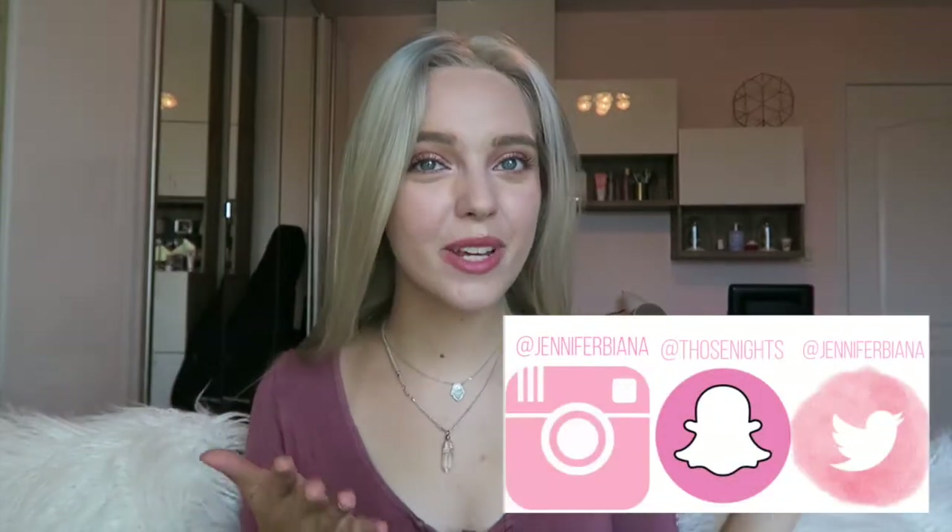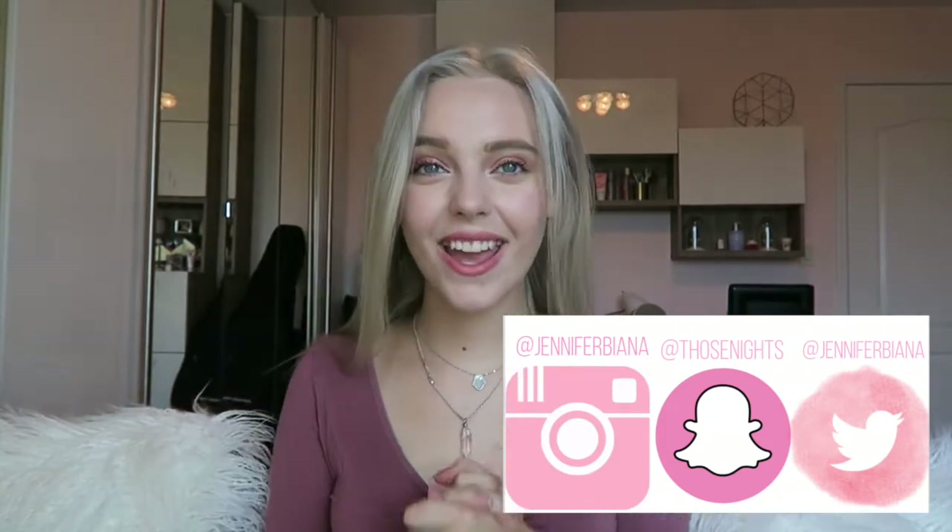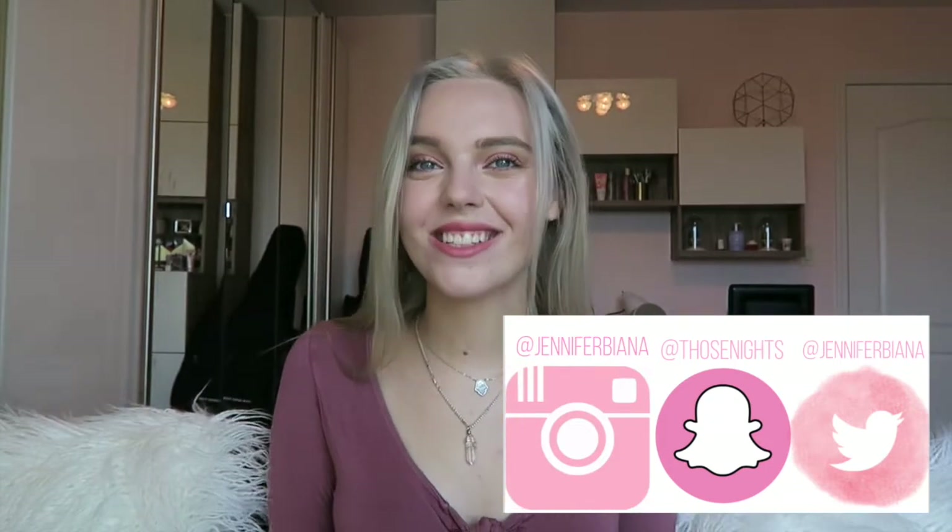I'm also going to show you a place to get super sparkly jewelry for literally like seven dollars a piece — looks expensive, looks bougie, but is literally cheap and I wear them all the time. The store will be revealed in this video so stay tuned. Here are my social medias if you want to follow them, and please subscribe — it means a lot.